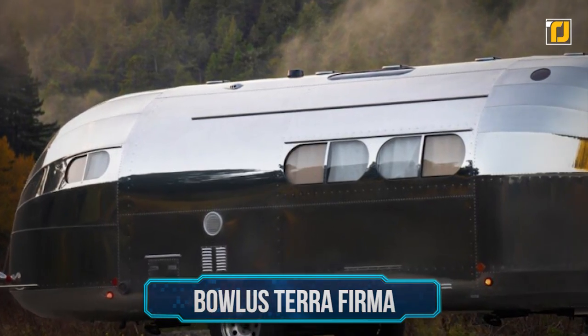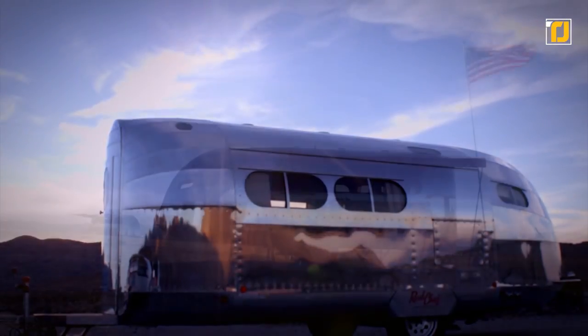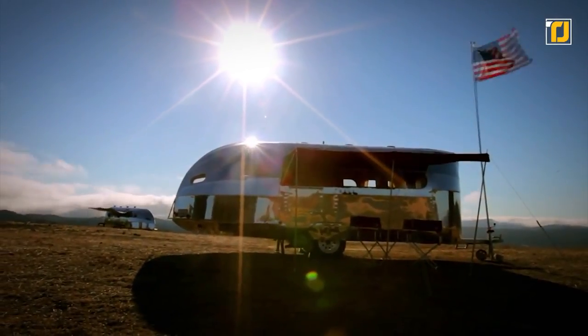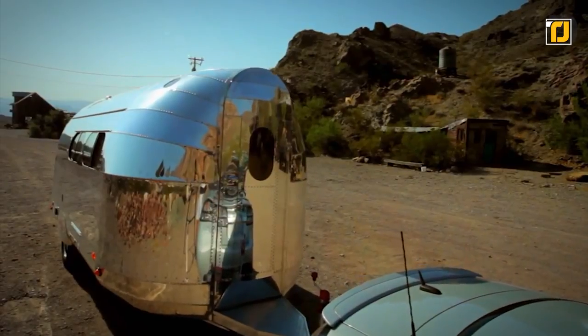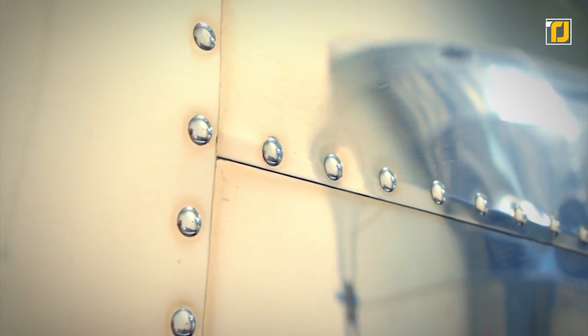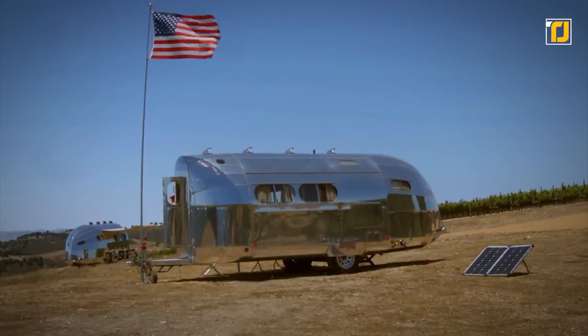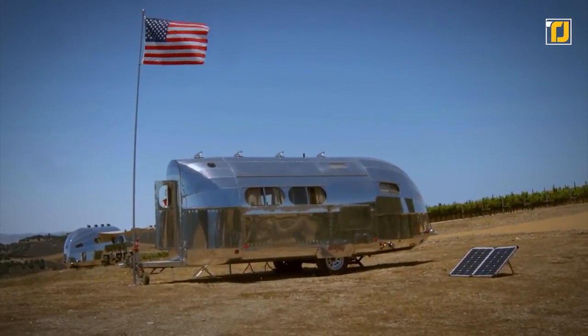Number 9: Bolus Terra Firma. If you want something a little unique yet still over the top, look at this camper that just screams classic Americana. The Bolus is the first aluminum-covered, teardrop-shaped caravan by Terra Firma. It has a retro aspect to it, but it also has all the amenities of a modern-day camper, including an advanced climate control system.